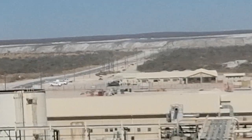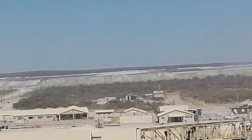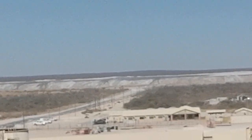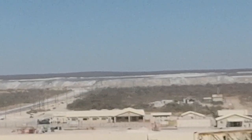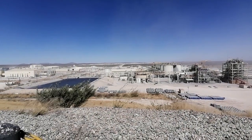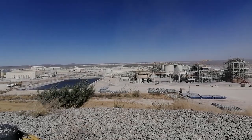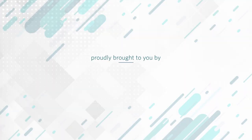The tailings storage facility — the TSF — is right on the very far end of that area over there. All our residues coming from the plant are sent out and stored there. It's all managed safely for the environment, and that's why we keep it contained. We'll see you next time — bye!